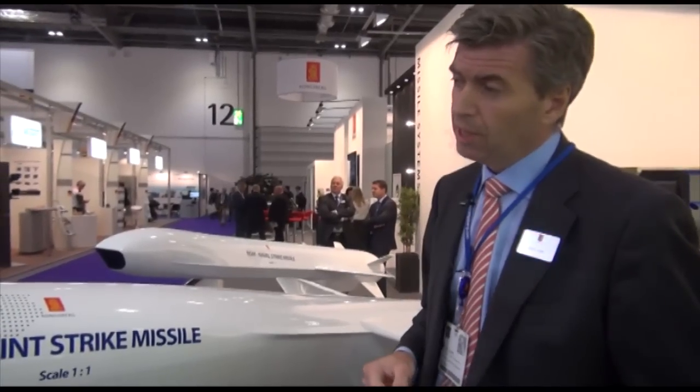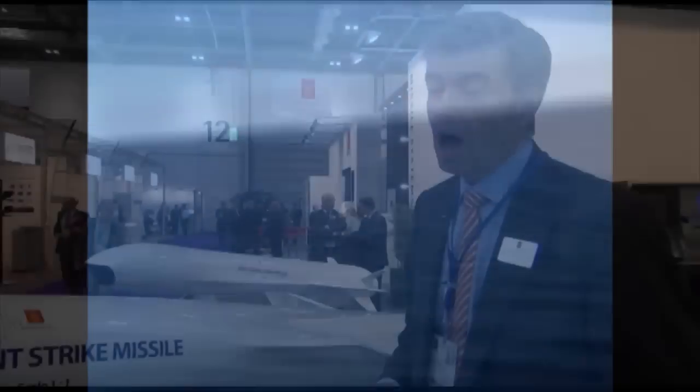We believe in smart missiles rather than speedy missiles. We believe subsonic is smart and not supersonic, in the sense that we can design missiles that are stealthy. They can go extremely low over the sea — sea skimming — and they have the ability to maneuver when approaching the target with high-G maneuvers. So it is very unpredictable for a ship to engage. Going smart is more important than going fast.